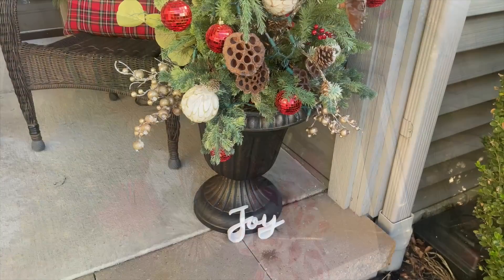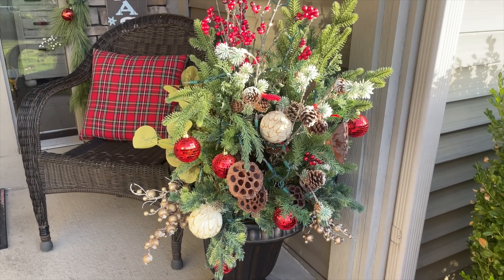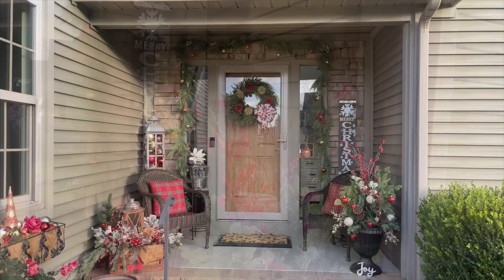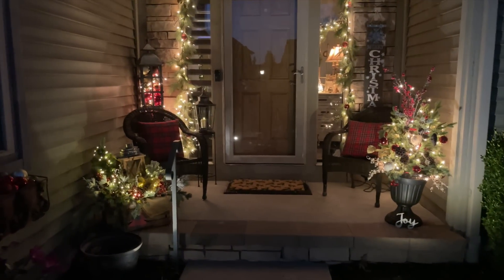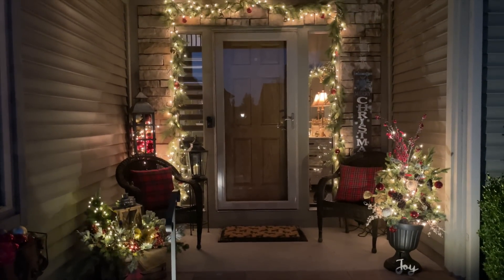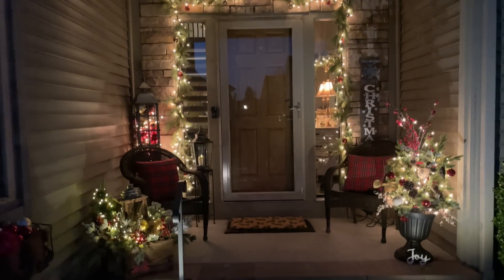If you missed it, please be sure to check out my Christmas decorate with me video where I decorated my living room, foyer, and home office. If you enjoy videos like this, be sure that you are subscribed to our channel. We have so many festive videos for you to enjoy this holiday season, plus in the new year we're going to be sharing fun things to do during winter, my hot cocoa bar, and ways to cozy up during the winter months.